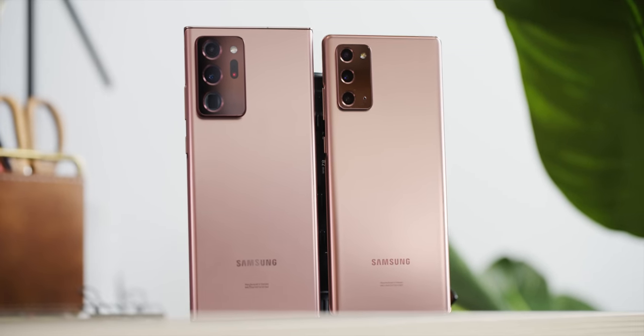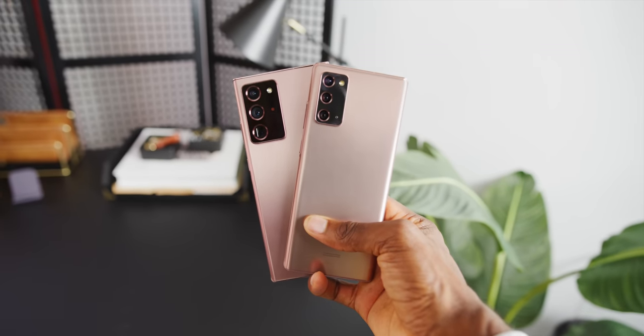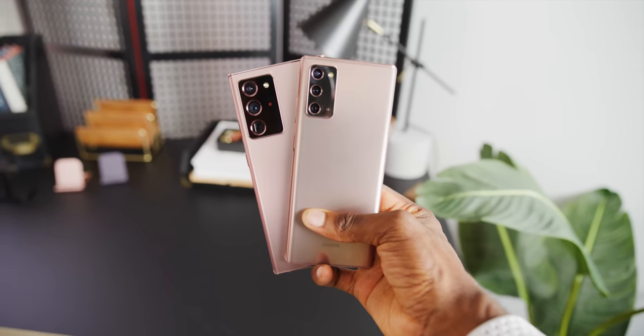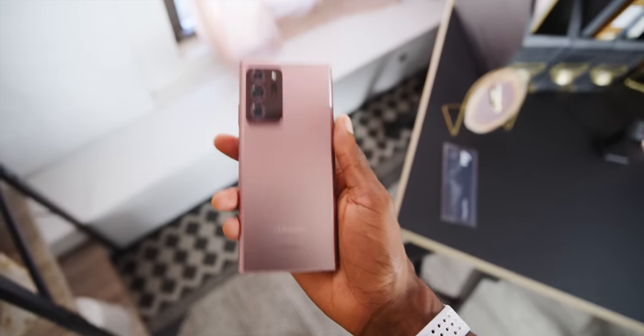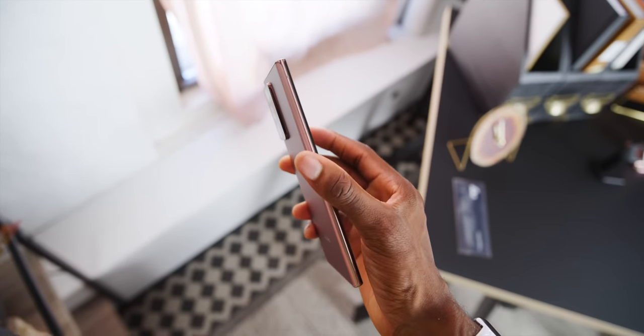As you can see, they look just like the leaks — you might have seen some of those. Two huge phones, in that bronze color. They have a lot of the same DNA as Notes of the past in both design and feature set, but there is a lot of new stuff here. Since there are two new phones, I'm going to start with the Note 20 Ultra, because that's where a lot of the sweet, interesting new features are.